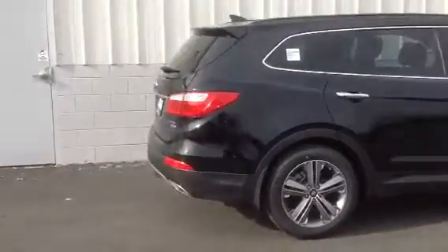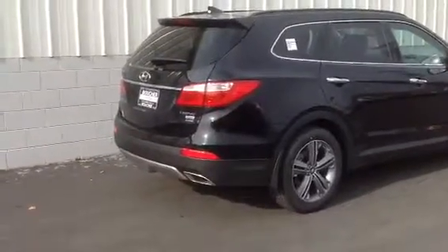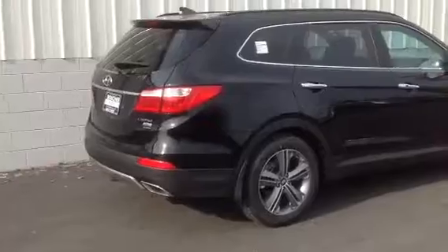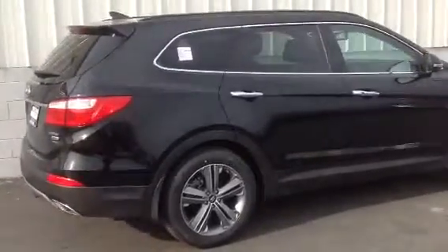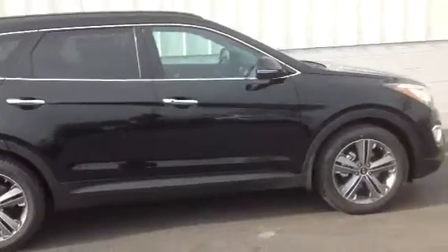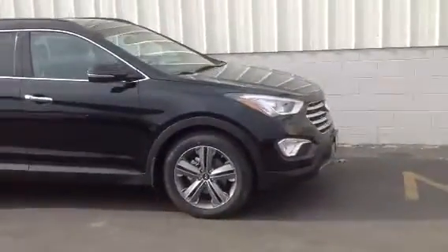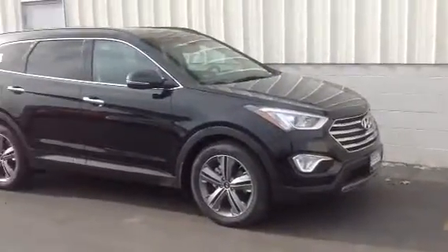It comes very well equipped. A panoramic sunroof that stretches the entire length of the vehicle. It has the nav, a lot of the creature comforts on the inside. It does obviously give you the third row as well, all-wheel drive — that really helps for Wisconsin here and the winters that we'll see. It's the black exterior with the black leather inside.